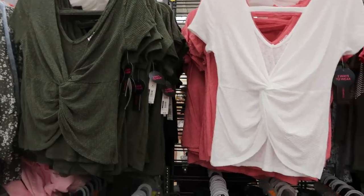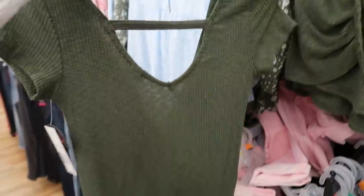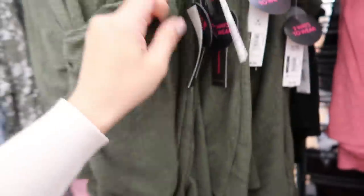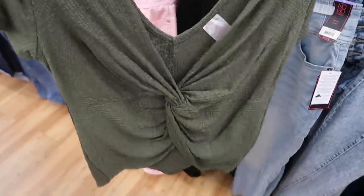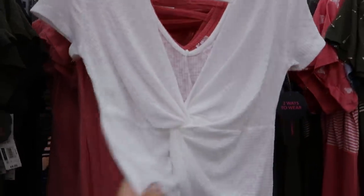How cute are these tops from No Boundaries? They're $9.96, there's a little twist front detail, and on the back there's a little detail too — it says you can wear them two ways. It's a ribbed, kind of stretchy, really nice fabric. It doesn't feel cheap. I would say size up just from looking at it — it's meant to be a tighter fit, but if you want it a little longer and don't want any stomach showing, size up. It comes in olive, black, white, and then coral, which is more of a salmon pink.